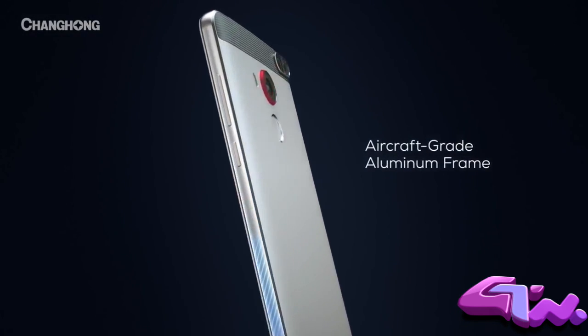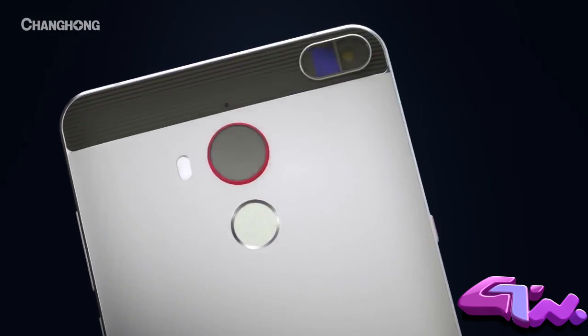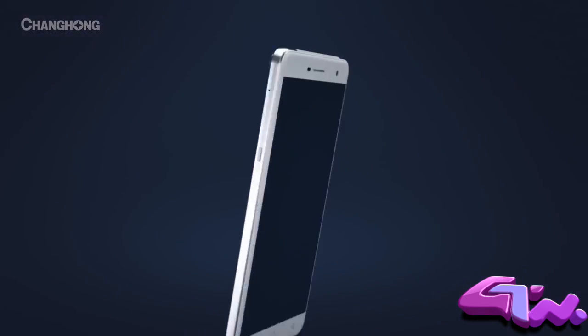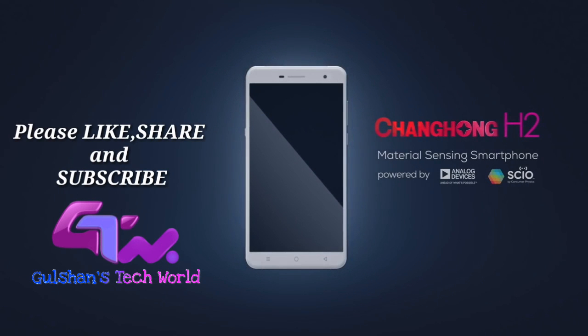an all-metal aircraft-grade aluminum frame, 16-megapixel autofocus camera, and a Sile molecular sensor — the H2 gives us a reason to be excited again. The Changhong H2. Exciting is back.